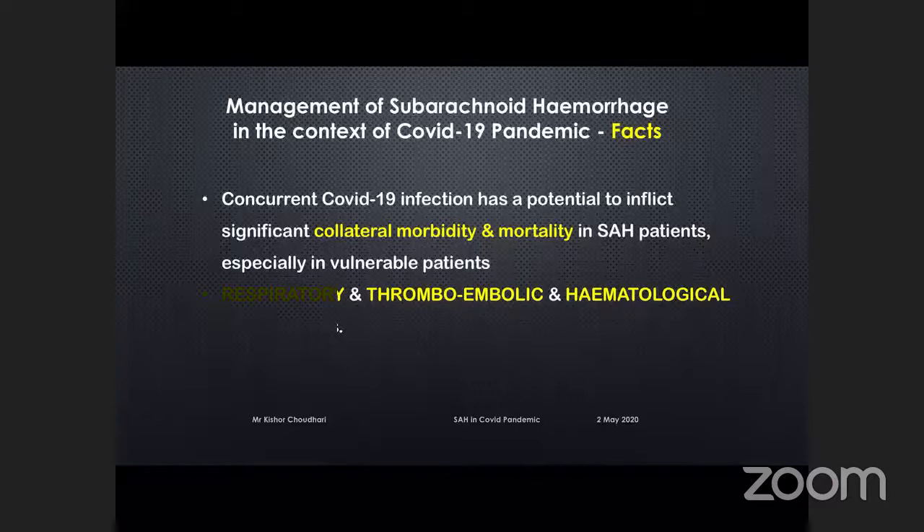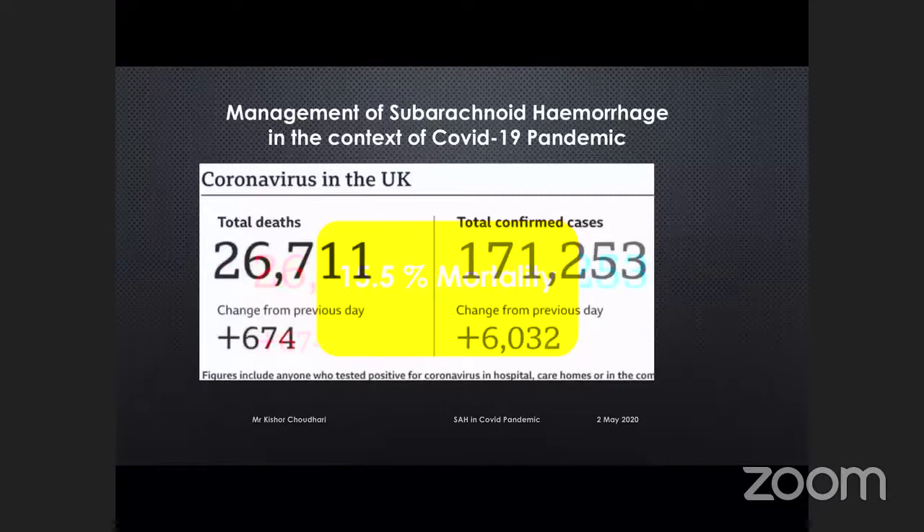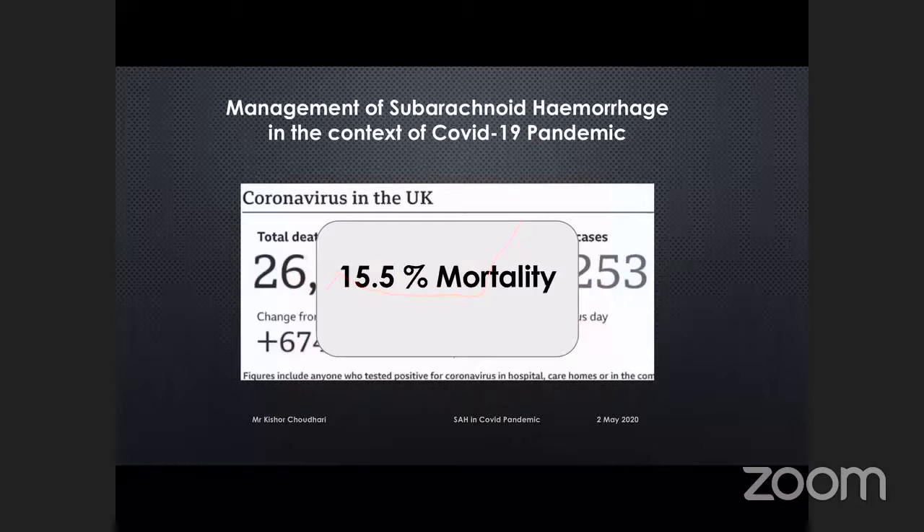Just to give a bit of background — this slide is a couple of days old. We've had in the last five to six weeks about 26,000 deaths in the UK and about 171,000 confirmed COVID-19 cases. That amounts to almost 16% mortality in diagnosed confirmed COVID-19 cases. This is a scary graph — the light gray graph shows weekly mortality in the first quarter of every year, around 10,000–12,000 per week. But this year, the red graph shows that in March and April, mortality has almost doubled compared to the UK national average.